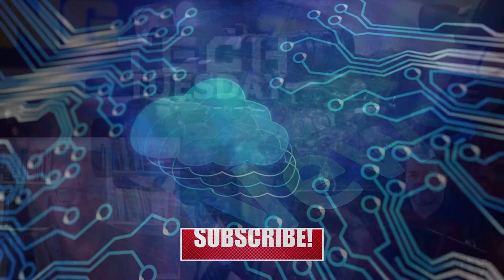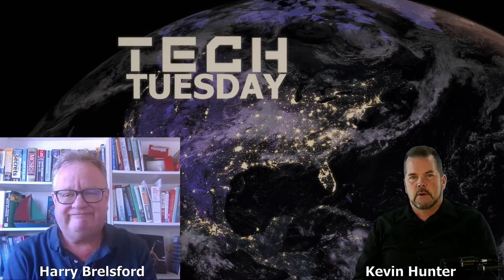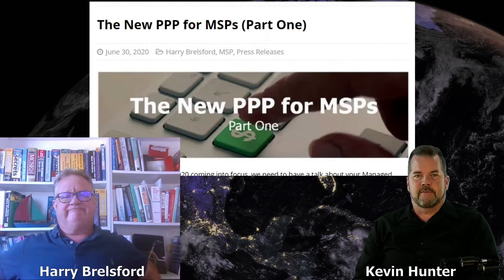Welcome everyone to Tech Tuesday. Kevin Hunter with Harry Brailsford here, and Harry, we're going to talk about PPP for MSPs today.